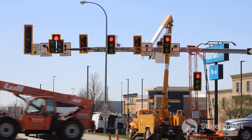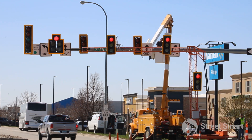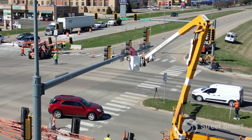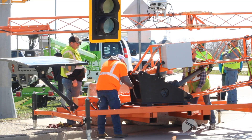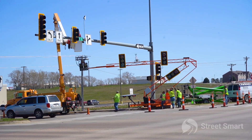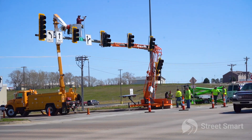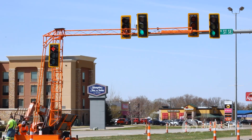The city needed to do some enhancements to these signals — they're going to add cameras and run some new wires, so it required them to cut power to this intersection. Prior to that happening, they called Street Smart. We partnered with a local traffic control company and brought in four of these truss systems. It's a fully autonomous signal; all the power, all the connectivity and the connection is contained within this unit.